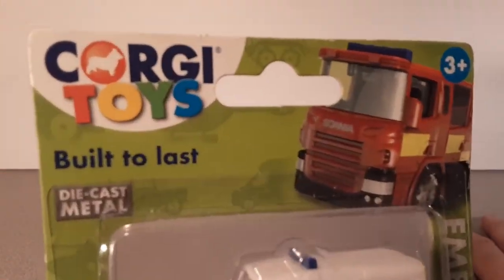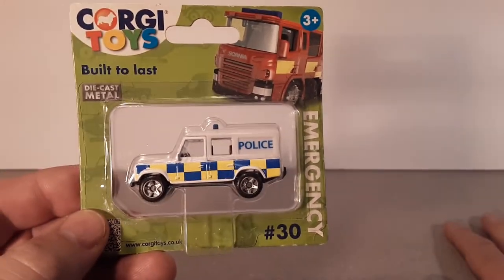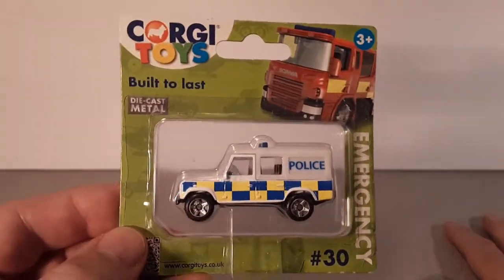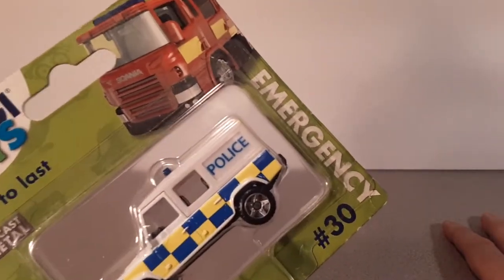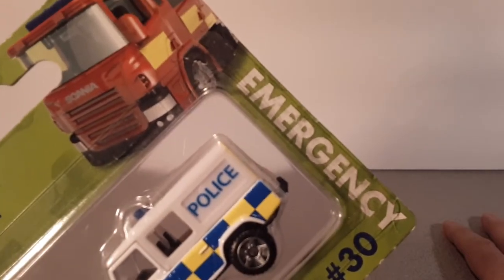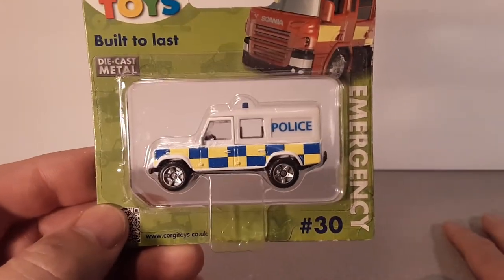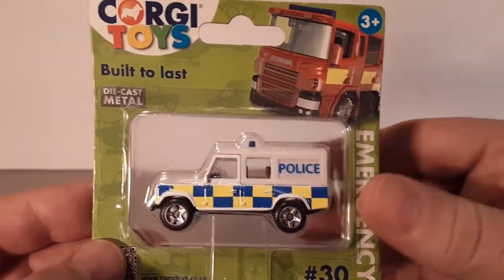These Corgi toys in this style of packaging came in Emergency, Military, Construction, In the City, and Agriculture categories — they would all say that right there where it says Emergency. And then there was an Eddie's part — I'm not really sure who Eddie is, and I didn't look into who Eddie was because I stumbled across this.